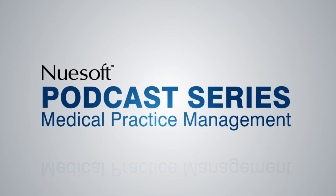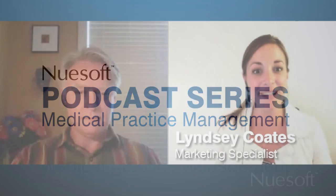Hi, and welcome to Newsoft's Medical Practice Management Podcast Series. I'm Lindsay Coates. There have been 44 injuries and 6 deaths reported over the last year that have been attributed to health IT malfunctions. This is prompting the FDA to consider possible regulation of EHR and EMR systems. Here to speak with us about this potential regulation is Tim Gee.